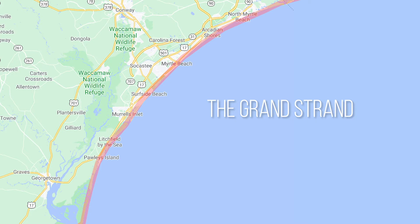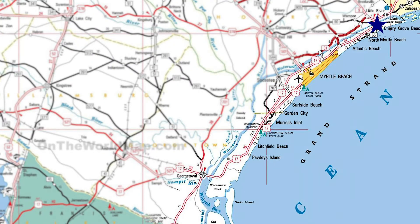From Little River down to Winyah Bay in Georgetown, the Grand Strand is an over 60-mile stretch of the Atlantic coastline. The beaches include Cherry Grove Beach,